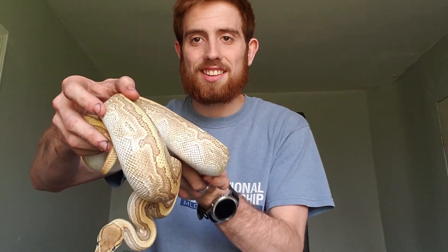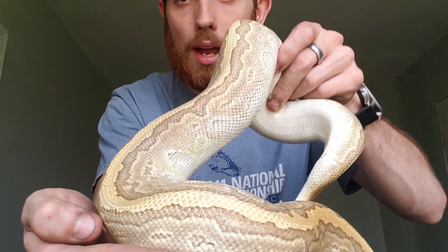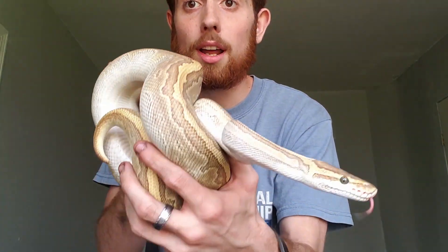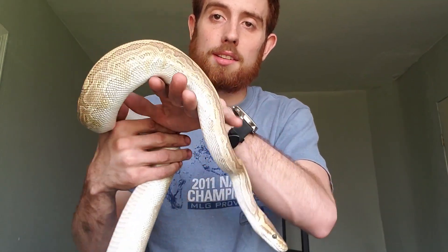Here we have a lesser pinstripe — this is Mrs. Scarface. That's basically because a lesser pinstripe's nickname is called a kingpin, so I just thought: kingpin, Mrs. Scarface. She's very, very colorful and the pinstripe just goes all the way down the back, all the way down the dorsal. She's just very, very white, you can see. We're hoping to get some babies from her next year. She's definitely an amazing girl.